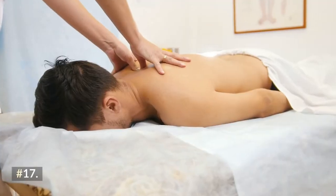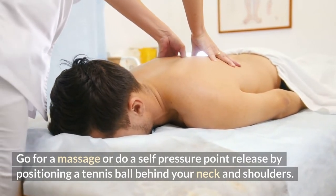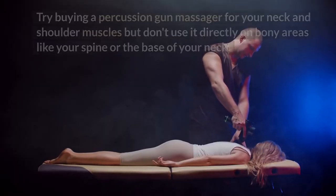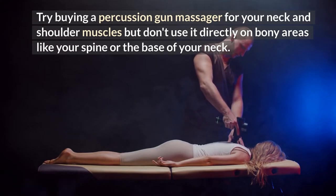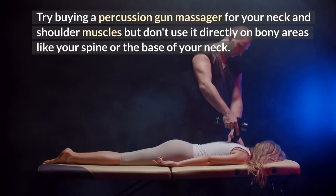Number seventeen: go for a massage or do a self pressure point release by positioning a tennis ball behind your neck and shoulders. Number eighteen: try buying a percussion gun massager for your neck and shoulder muscles, but don't use it directly on bony areas like your spine or the base of your neck.